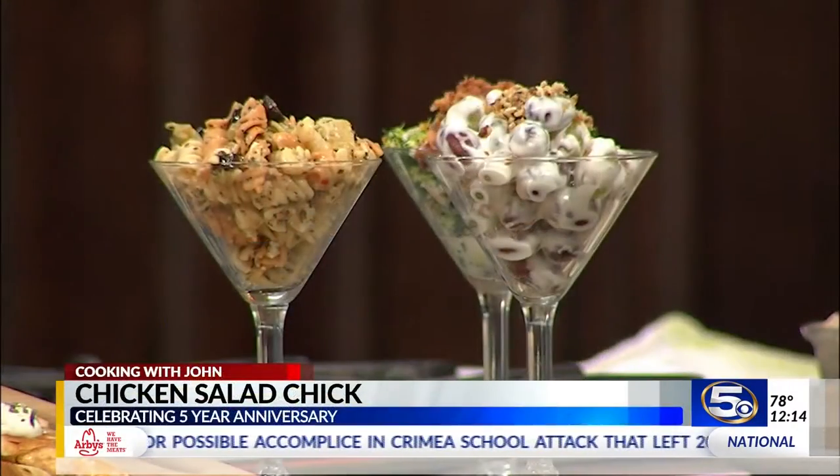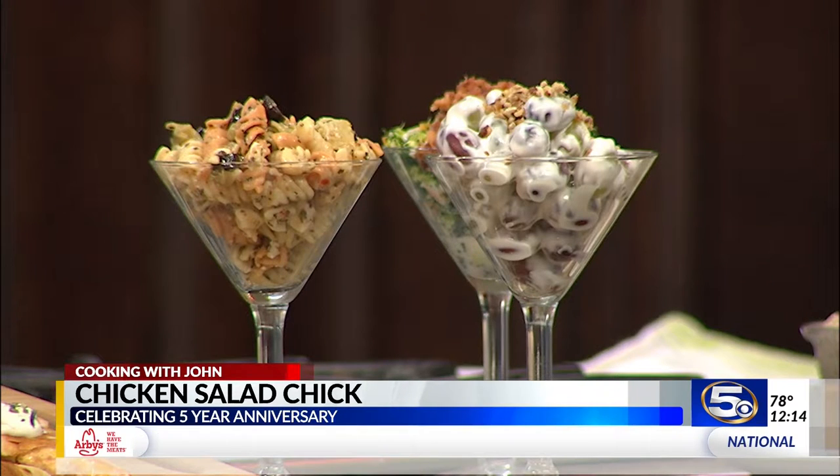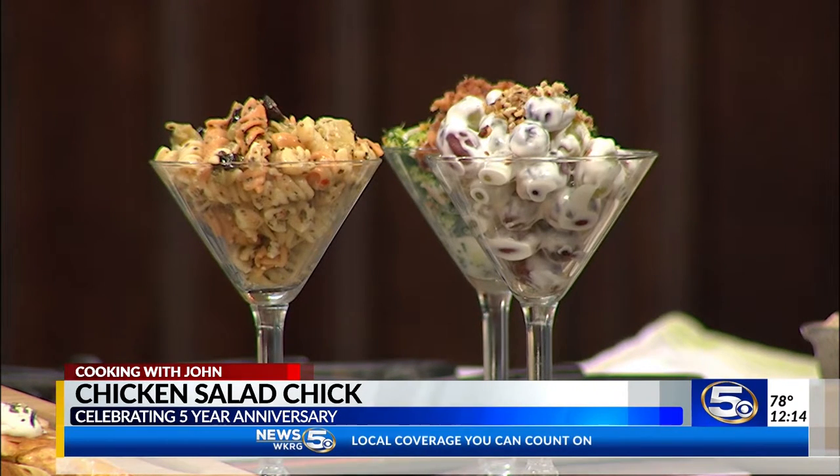If you want to learn all about the different flavors of chicken salad, you can find them at Chicken Salad Chick. Misty, tell us where you're located. We're located at Hillcrest on Cottage Hill, Old Shell across from the College, and Daphne on Main Street. All right — Misty Whitehead with Chicken Salad Chick, our guest today. Thanks so much, Misty. Thanks, Devin.